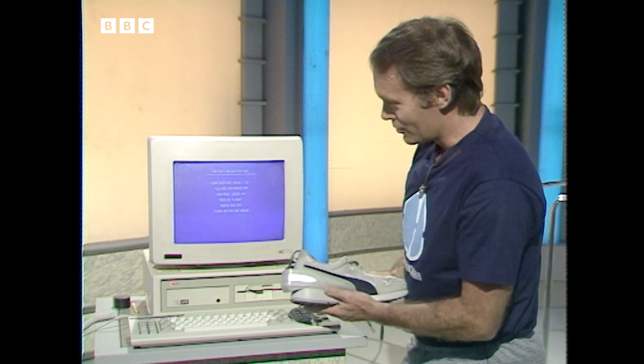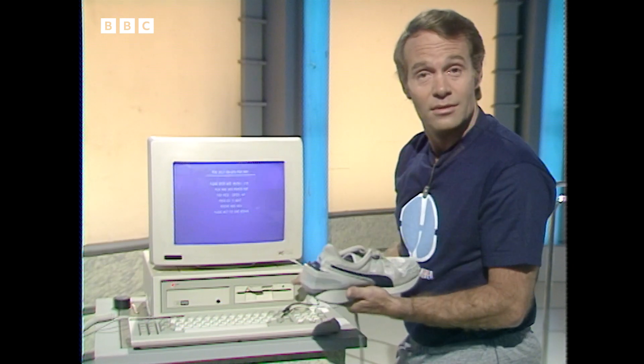Well, these shoes when they're fully working are available in America, but at $200 a throw they're clearly only for the well-heeled.